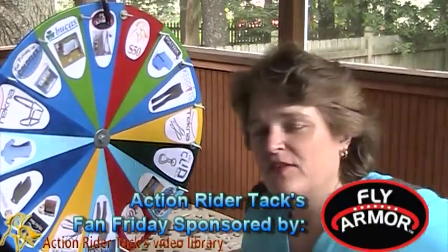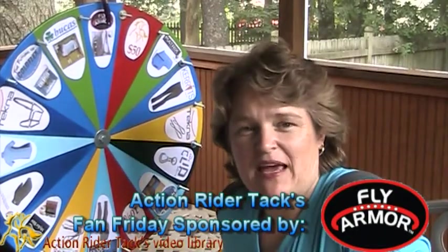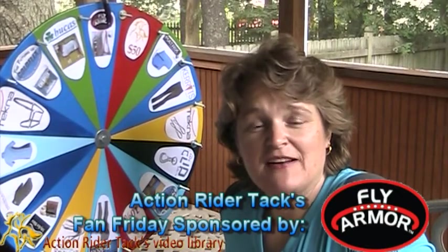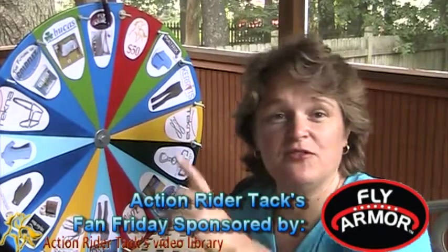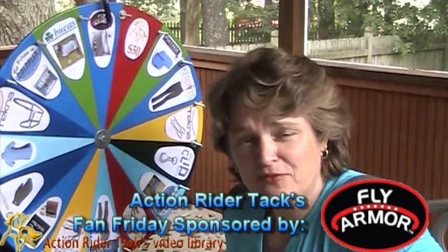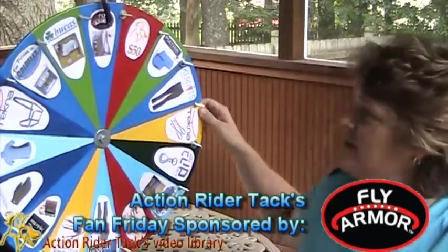We have Fly Armor. This week they're giving away their mane and tail bands — incredible fly repellent, all natural. No matter what you land on, you will also win one of those. If you land on that prize specifically, they're going to give you some extra replacement inserts for the Fly Armor inserts.